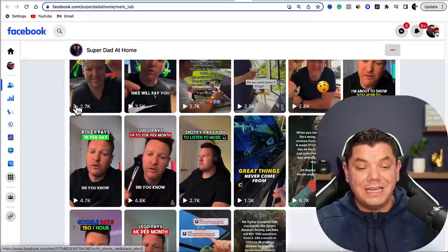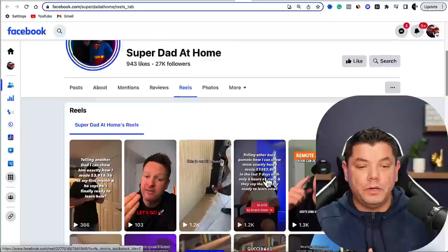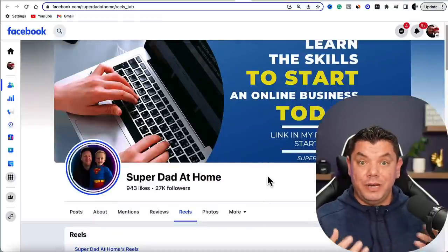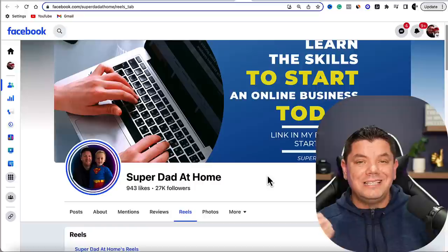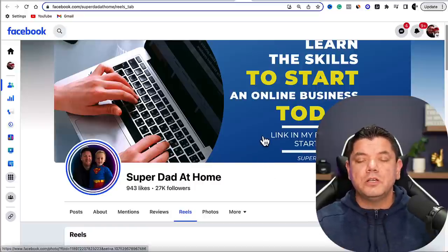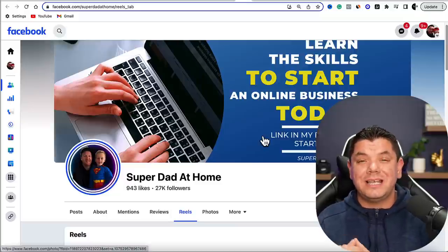A lot of his Reels have had tens of thousands of views. It literally takes half an hour a day to create a 60-second to 90-second reel — super simple stuff. You'd be surprised with how many people go through and click on those links. I recently had a video go viral and it absolutely blew up.